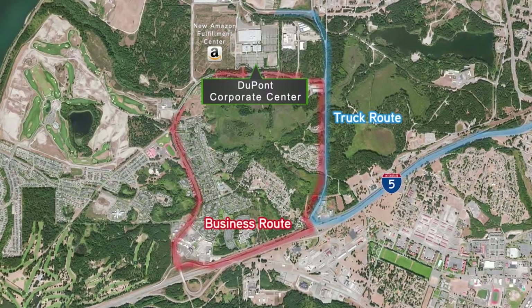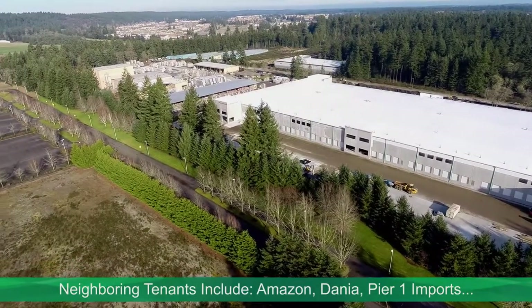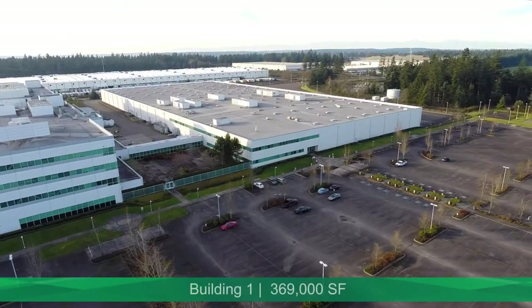The property has immediate access to I-5, and several well-known companies including Amazon, Dania, Pier 1 Imports, FedEx, and State Farm Insurance have locations adjacent to the project.